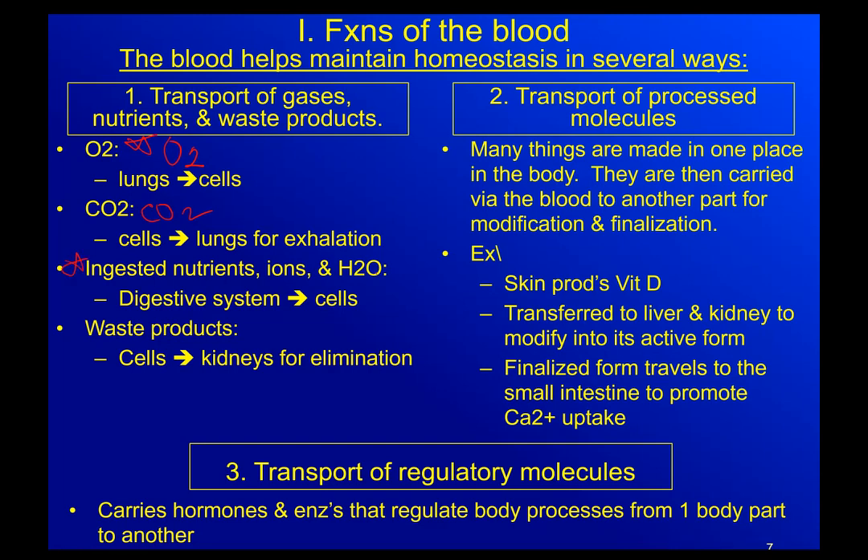We eat food so that we can get nutrients out of it and have fuel for our body to function. This all happens in the digestive system. But it's not only about the nutrients — we also ingest ions like sodium, chloride, magnesium, and calcium, as well as absorbing water out of whatever we're consuming, whether that's a food product or a bottle of water. The digestive system is designed for us to consume it, then we absorb it and transport it where it needs to go using our blood.